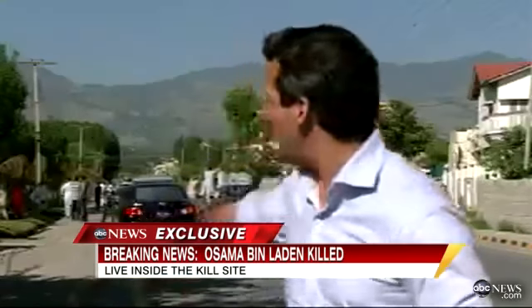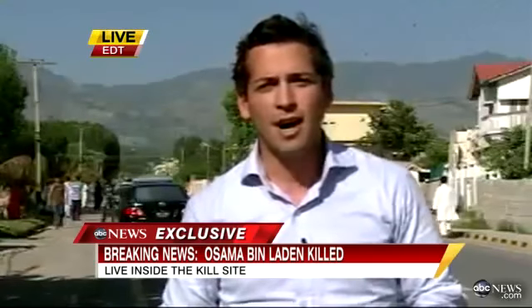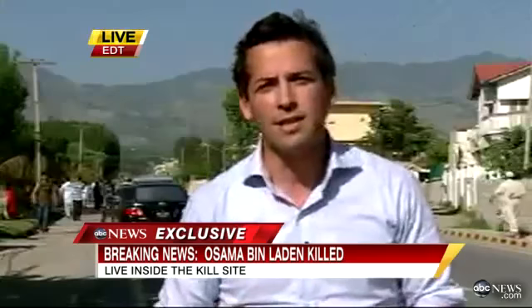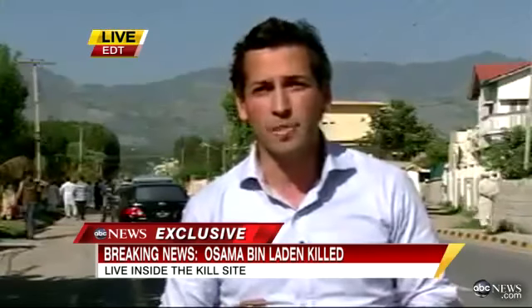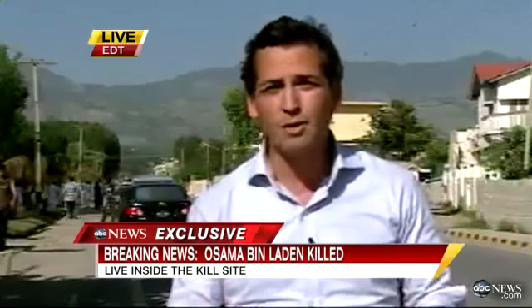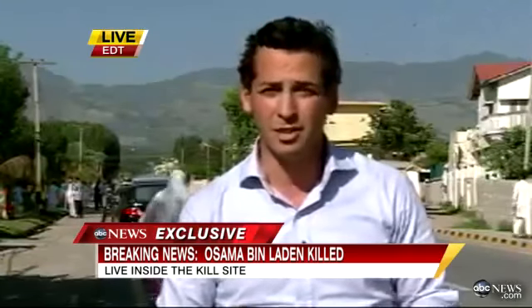We're only about 90 miles from Islamabad. And you can see those trees above me — that is Pakistan. This is the equivalent of the most important place for the Pakistani military, for the cadets in this country. The fact that it's only a thousand feet from there means there'll be a lot of questions about Pakistani intelligence and the military agency today.